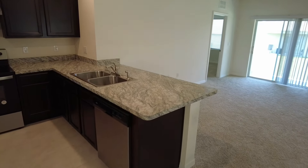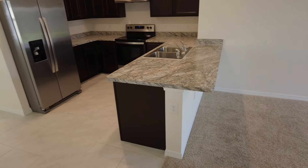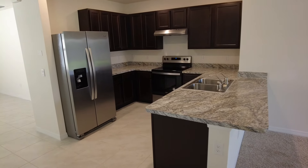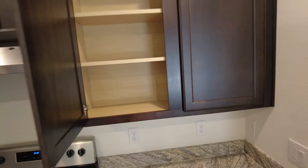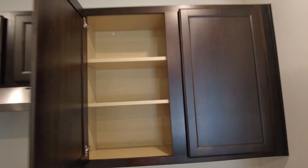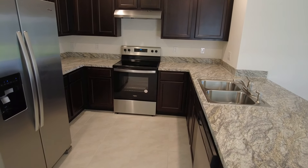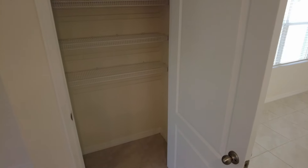So here's your kitchen. And again, for the square footage, very nicely laid out. You've got three shelves. Let's check out what should be your pantry — yep, here's your pantry.